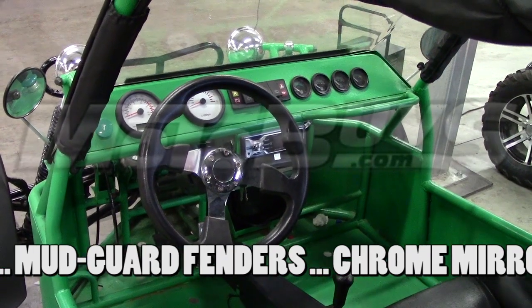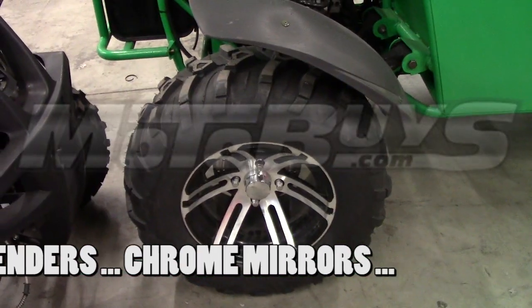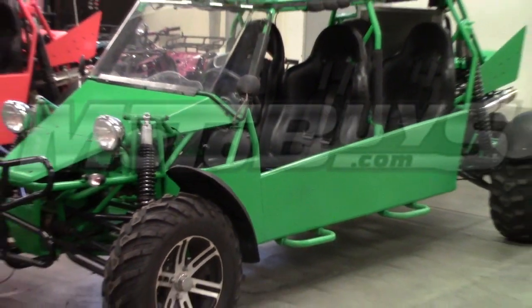It comes stock with a CD player and speakers. Four mudguard fenders come stock on this unit. Chrome mirrors are standard on this model.